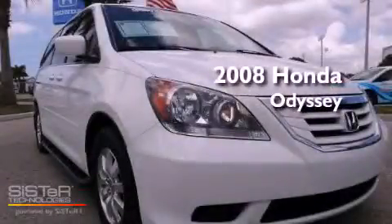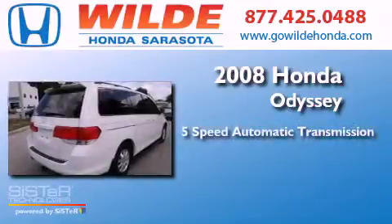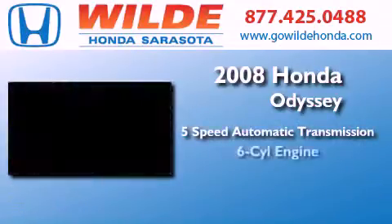This is a 2008 Honda Odyssey. This minivan has a five-speed automatic transmission and a V6.